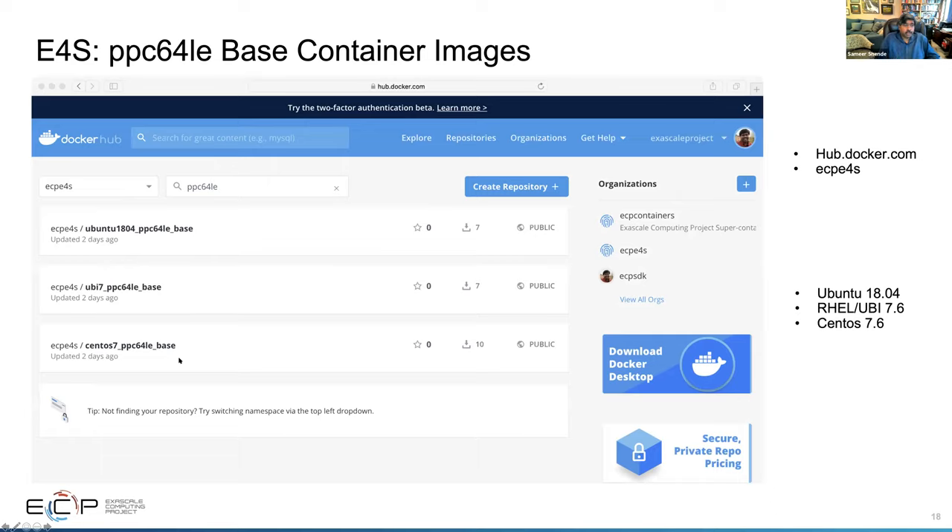Here are the base container images. If you use a UBI base image — Universal Binary Image — it comes from Red Hat. If your image is based on the E4S UBI image and you create a custom image by adding some packages, then the support of Red Hat extends to the UBI image if deployed on a Red Hat system. Most HPC centers use Red Hat as the OS of choice, so the container and your applications get Red Hat support for the OS extending to the containers.